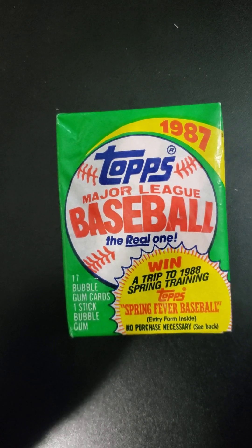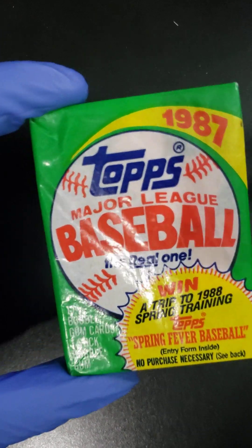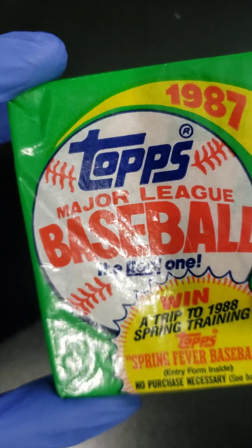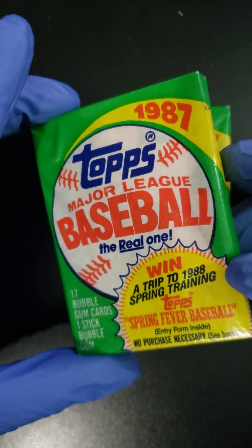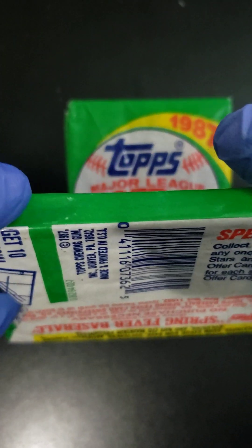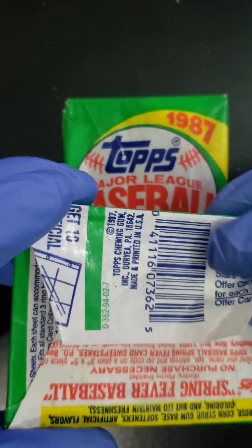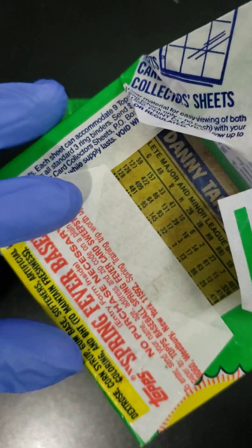Welcome back to Kraken Packs with Mr. Mocha Folks. Here we have an exciting 1987 Topps Baseball. This is the one with some bangers. We got Barry Bonds cards, Cal Ripken cards, Mark McGwire cards — all worth over $100-$200 — and we're just gonna get Kraken, man.